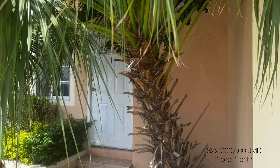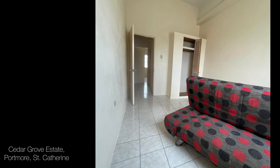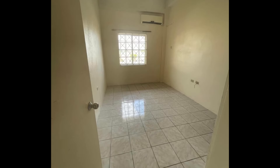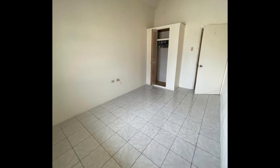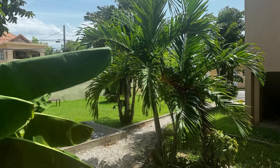Let's jump over to the other side of the island. This one is an apartment located in Saint Catherine, listed for 22 million Jamaican dollars, which works out to about US$142,941. It's a two-bedroom, one-bathroom apartment located on Mahogany Way in the Cedar Grove Estate area of Saint Catherine. This one seems to be in a really great community, on a nice complex — quite central, with lots of schools, businesses, and amenities nearby.